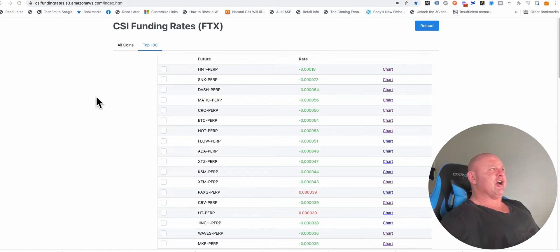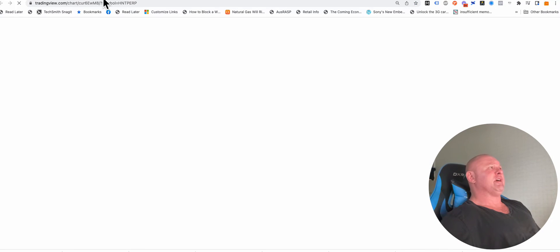It is 5:59, I've got 30 seconds left to go in the rollover. I've got to do my daily work and get it done quick. So I load up the funding rate tool here, click top 100, and start going down the list by clicking this chart button.